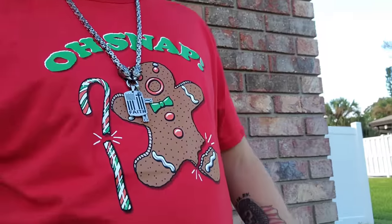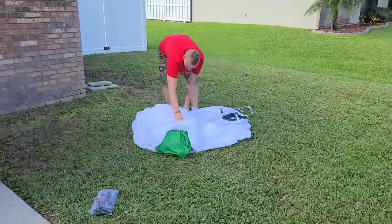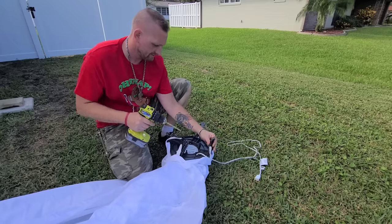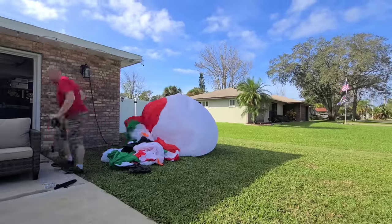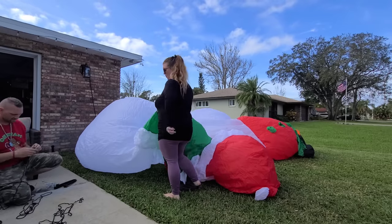Today is the start of decorating for Christmas. As you can see, I am ready for Christmas — I'm wearing red and green. We always start with our biggest decorations first. Day one, we were setting up our largest inflatables as well as the Fairy Bell trees. They were going to be our main statement pieces, so we always like to start with those first and just kind of work around them.